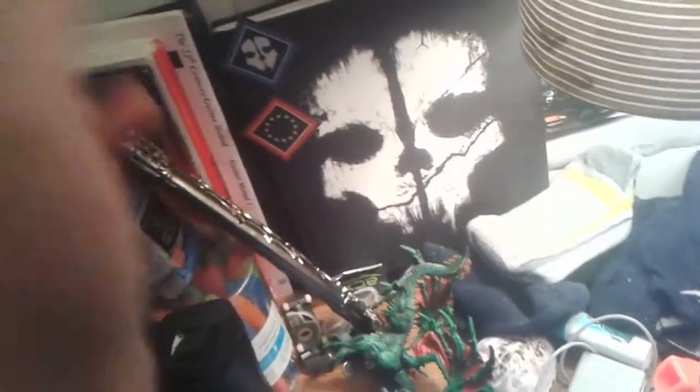We got the Watch Dogs collector's edition right here, the art book, and a random book — Dogs of War, actually a pretty good book, pretty sad. We got the hardened edition for Ghosts, the manual, how to find all the intel, how to get the platinum trophy and all that. Please ignore the socks.